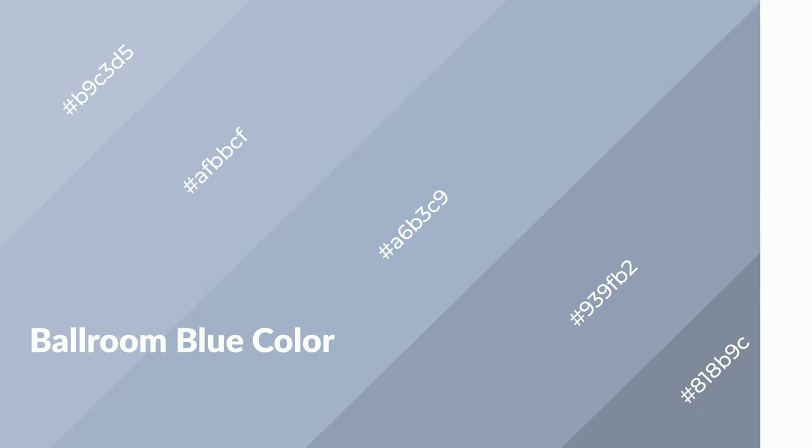To generate shades of a color we add black to the color, and it is used in patterns, 3D effects, and layers. Shades create depth and drama. Ballroom blue is a cool color and it emits calming, serene, soothing, and refreshing emotions.